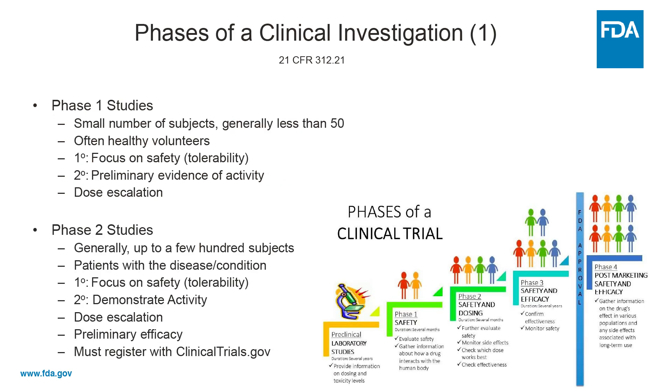What are phase one studies? Phase one studies are generally limited to a relatively small number of subjects — let's say less than 50 — typically involve healthy volunteers. They have a primary focus on safety and tolerability, and a secondary focus on demonstrating preliminary evidence of activity and maybe some evidence for dose escalation.